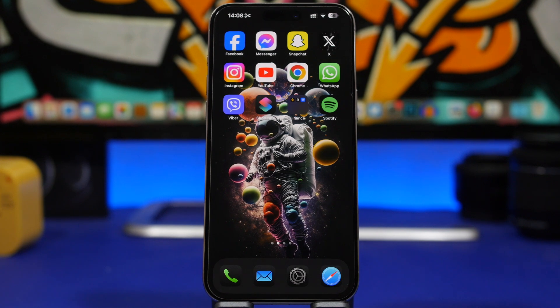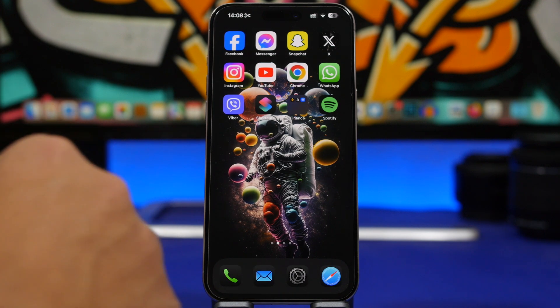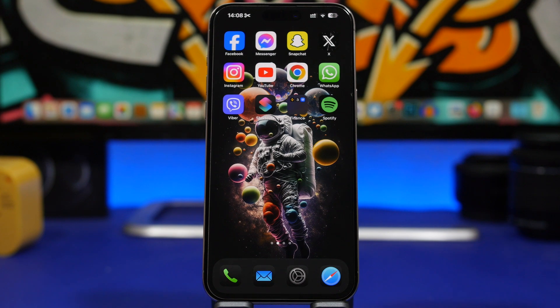Hey, what's going on everyone, this is AriVuze back with another video. Today I will share with you guys 10 awesome apps that I believe every iPhone user must have on their device in July 2024.